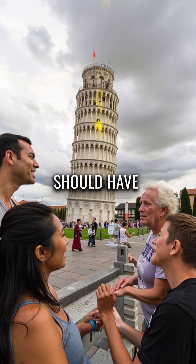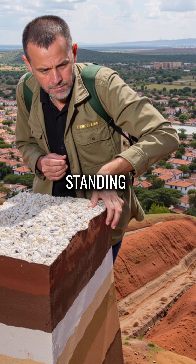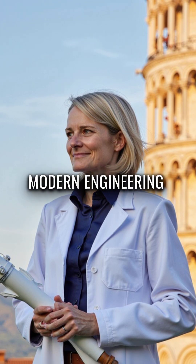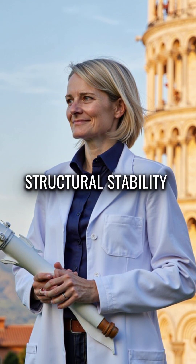Did you know the Leaning Tower of Pisa should have collapsed centuries ago, but a geological miracle keeps it standing? According to modern engineering, this 800-year-old tower defies every rule of structural stability.